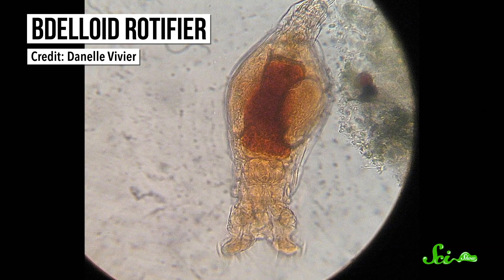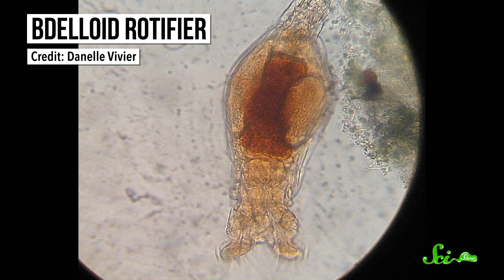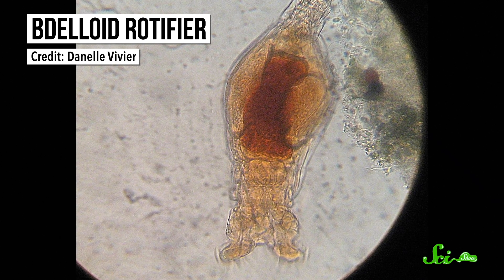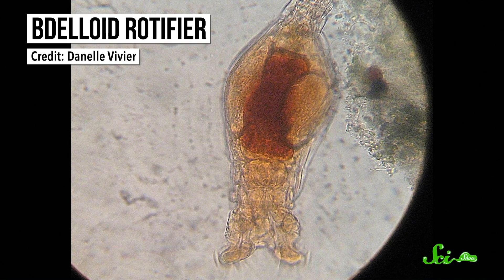Which is what makes rotifers some of the most incredible survivors of the animal world. Like some bizarre zombie MacGyver, they're able to piece themselves together all the way back from the practically dead. We've still got a lot to learn about how they do it, but they sure are talented at protecting themselves.